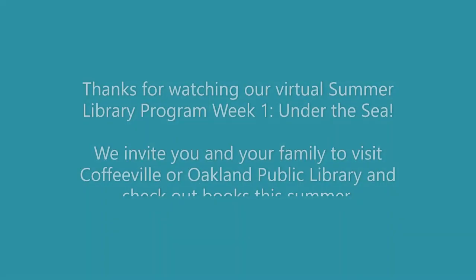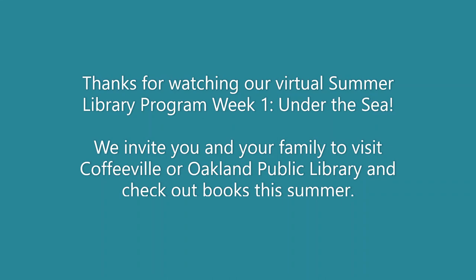We invite you to join us virtually and in person for our exciting Oceans of Possibilities Summer Library program. But most of all, we invite you to come to the libraries at Coffeyville and Oakland, check out books, and read with your families this summer. Coffeyville Public Library.